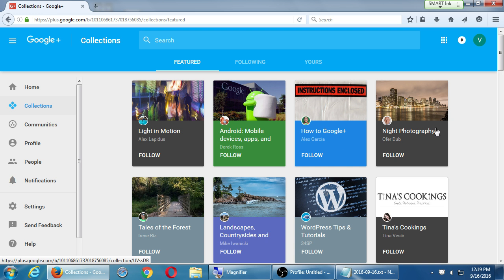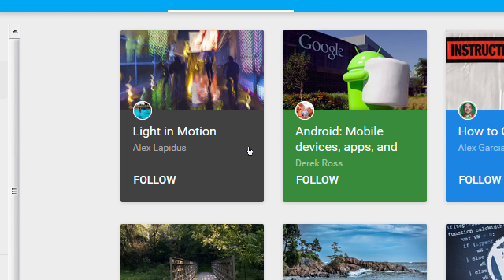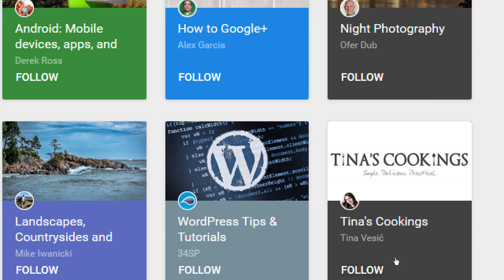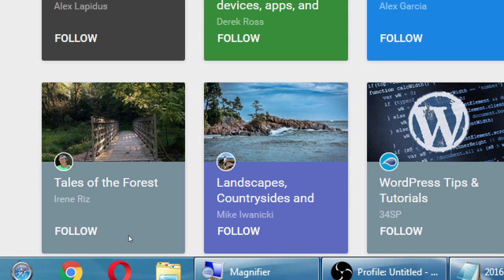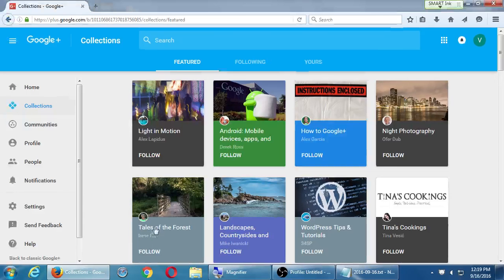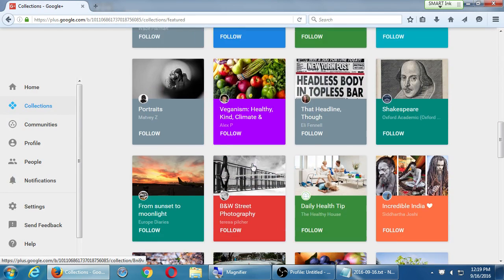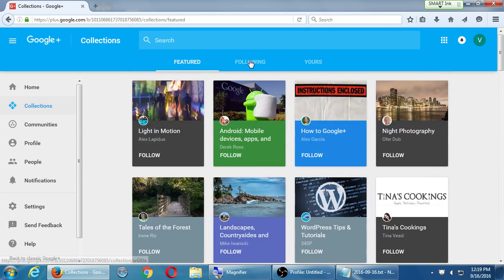Here's one that says 'how to use Google Plus' — I'm sure he's getting lots of followers out of that because people want to know that, people want to look at interesting things. Here's someone who put night photography. Alex Lapidus put this one, Derek Ross made that one, Alex Garcia made that one, Alfred Dove made that one. Some of them are companies, some are people — Tina Beshek, Mike Iwaniki, etc.